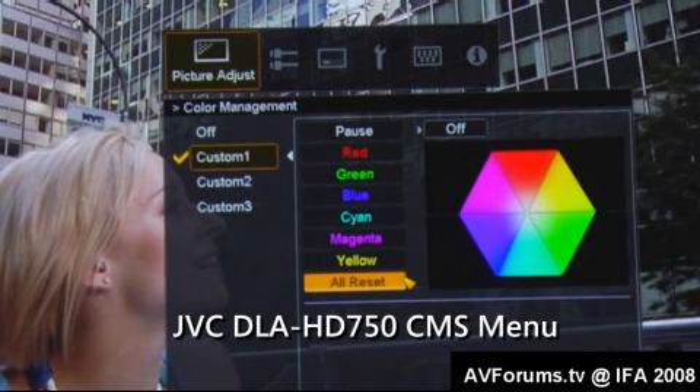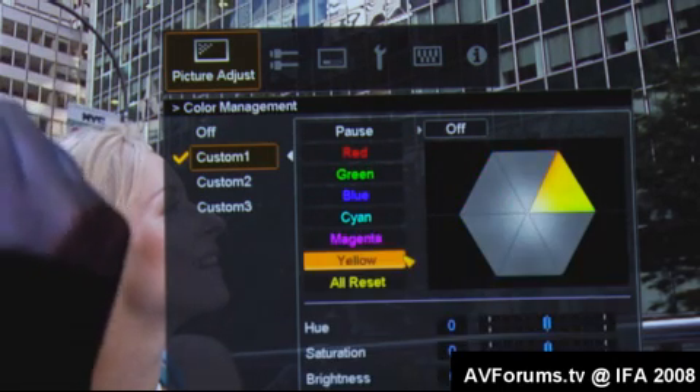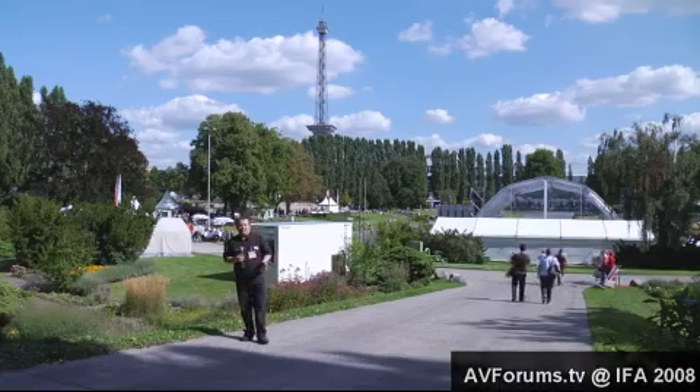Our second treat from JVC is the HD750 and the colour management system that everybody's been wanting to know about. Yes, it is 3D CMS — the importance being that we can adjust luminance as well as saturation and hue. Once you get the colour point accurate it's just a mathematical equation. This is the toy that everybody's wanted because the JVCs do push a little into the green territory in the native colour gamut. This is available on the HD750, and that's all we've got time for from IFA — join us again for more coverage coming up very soon.